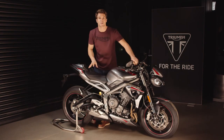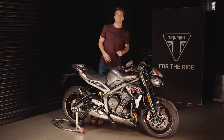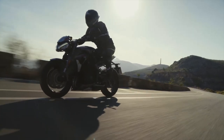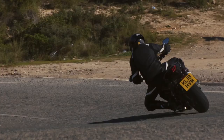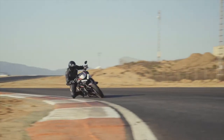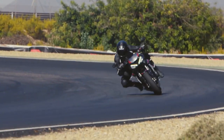The tires are Pirelli's latest generation high-performance Diablo Supercorsa SP V3s for racetrack performance and excellent grip and stability from fully street-legal tires. As with all Triumphs, there's a host of genuine accessories available for riders to personalize their Street Triple RS, including scrolling indicators — a first for any bike in this category — and stylish water-resistant luggage with quick-release mounting. The new RS sets the benchmark all over again with all of the Street Triple's trademark agile dynamic handling, high-spec equipment, a major step up in performance, much more aggressive attitude, and even better technology.